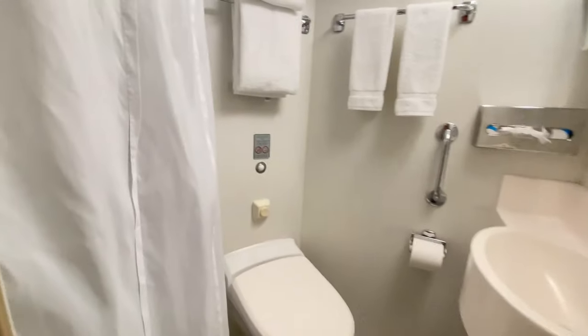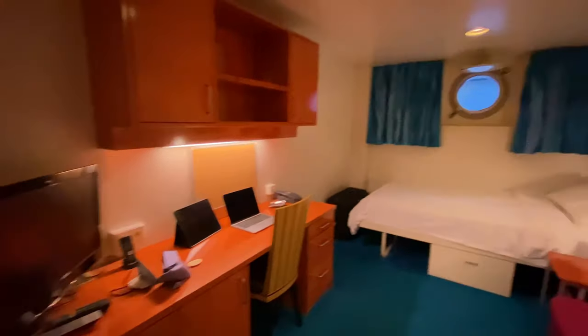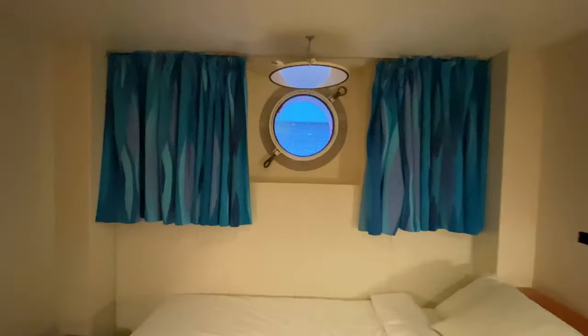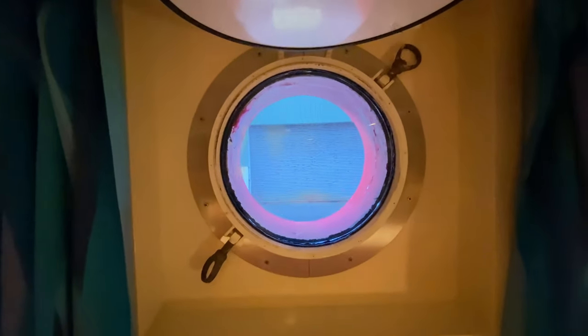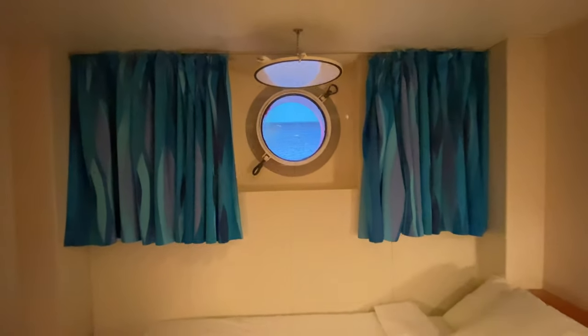We've got the toilet, sink, and shower right there. One nice feature of my cabin is I actually have a little window — granted it's just a porthole, but it's still something. Unfortunately the view is not that great today since we're still in port, but it does give me something to look out at. When I'm stuck in my cabin I can look out and see the ocean.